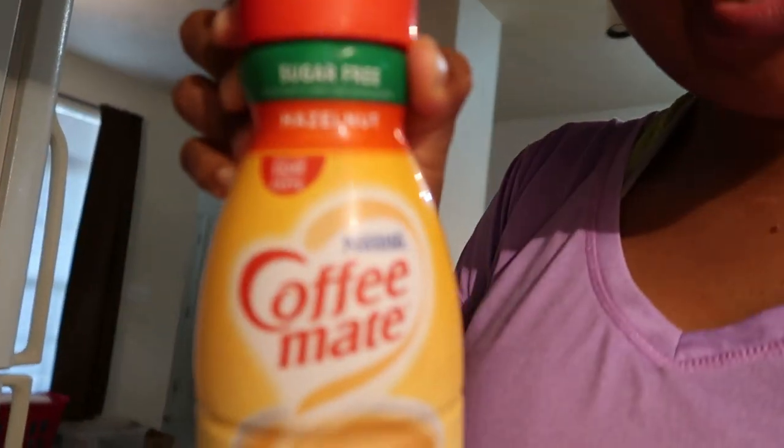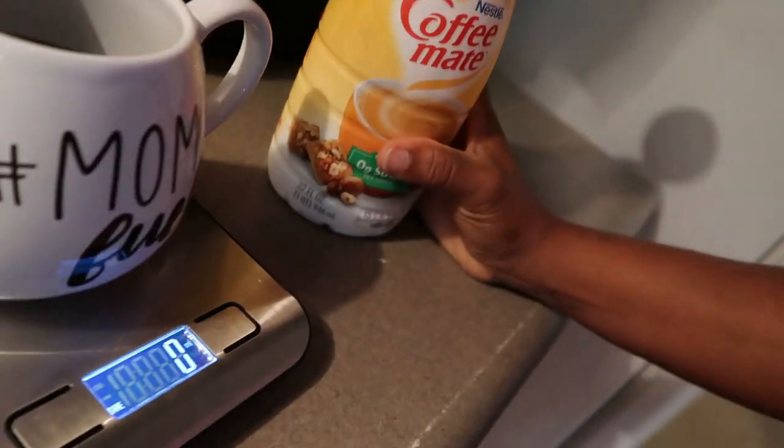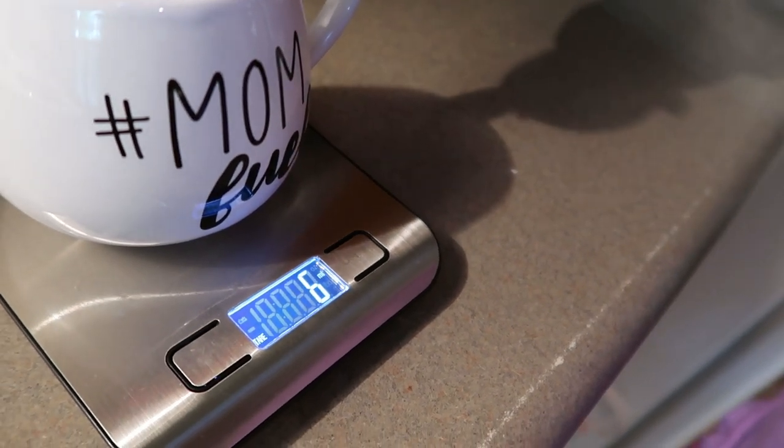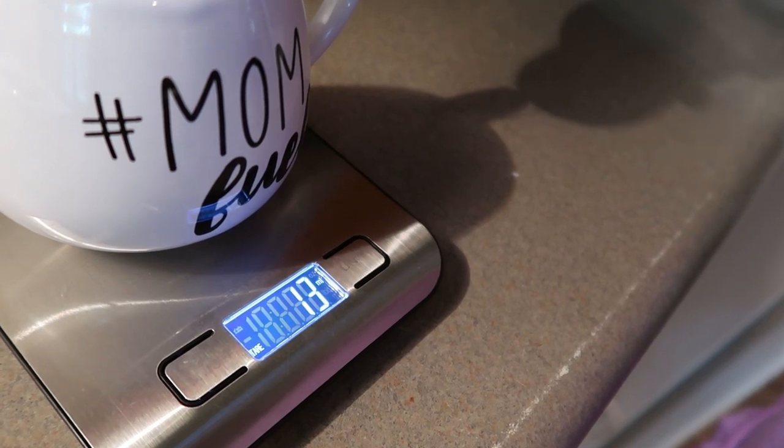We need coffee and creamer. I showed this in my last video — the coffee creamer that I use: I only put in 15 milliliters to keep it zero points. It is this Coffee Mate sugar-free hazelnut flavor, and 15 milliliters is zero points. I'm going to keep it at 14 so my point count stays low. There's our coffee. I'm actually going to dive deep into work now — I'll get back with you whenever I'm doing something new.